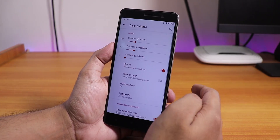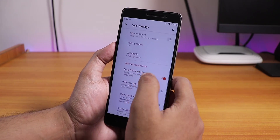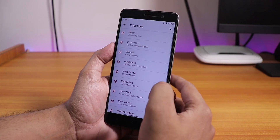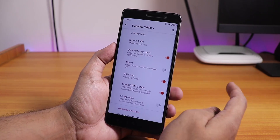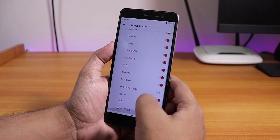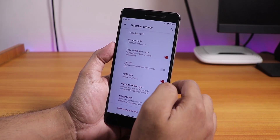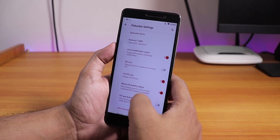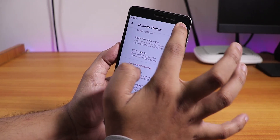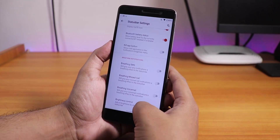In the quick settings panel we have column and row number customizations, vibrate on toggle touch, and system info within the brightness icon. In the status bar section we have status bar items — you can enable or disable headset, Bluetooth, etc. icons. There is also a Volte icon option, network traffic indicator, 4G icon instead of LTE, and a brightness control gesture so you can swipe on the status bar to increase or decrease brightness.